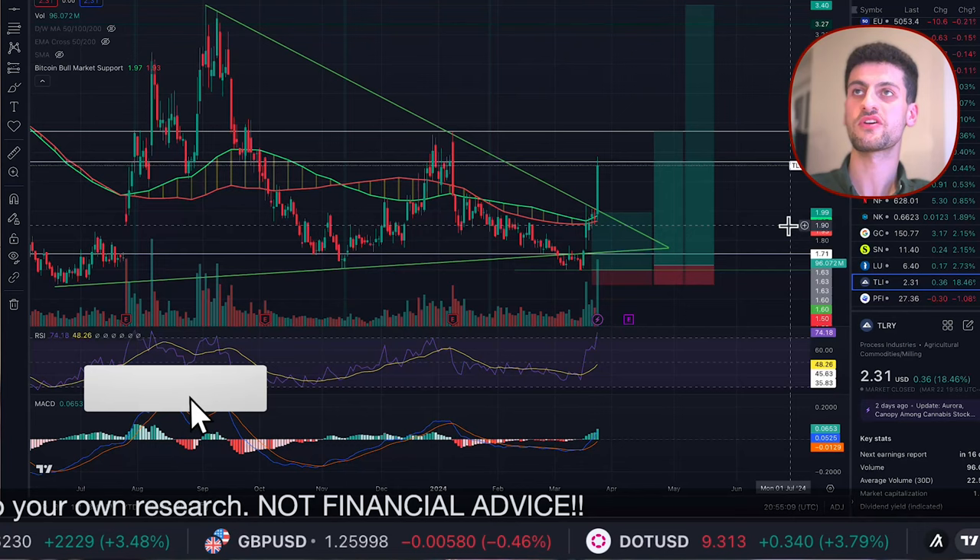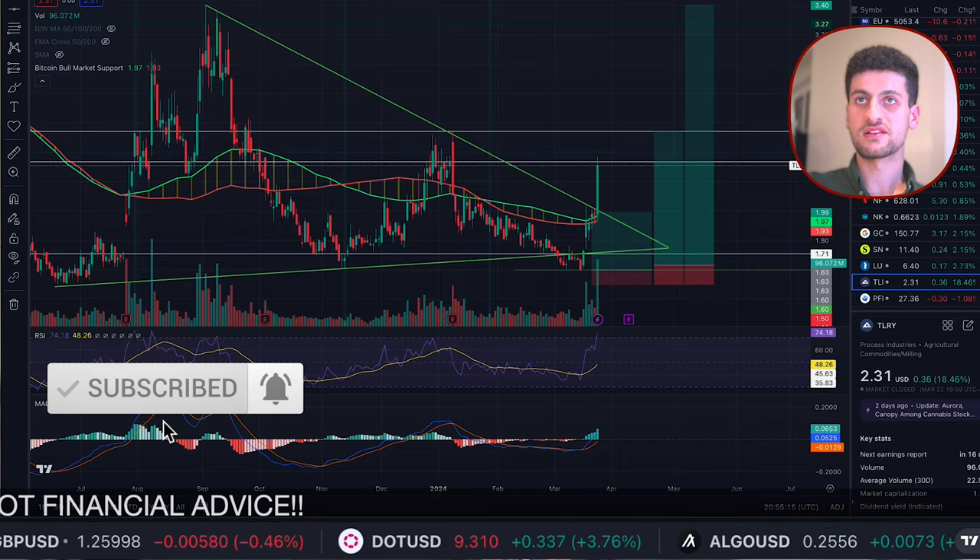Let's get straight into it. First, let's have a look at the long term on the weekly chart, where every candle represents a week.